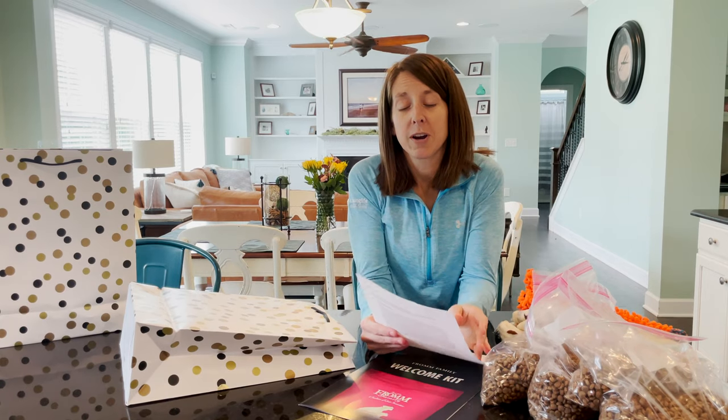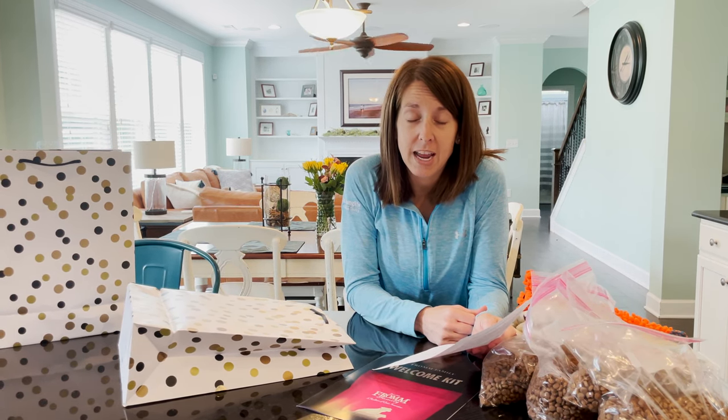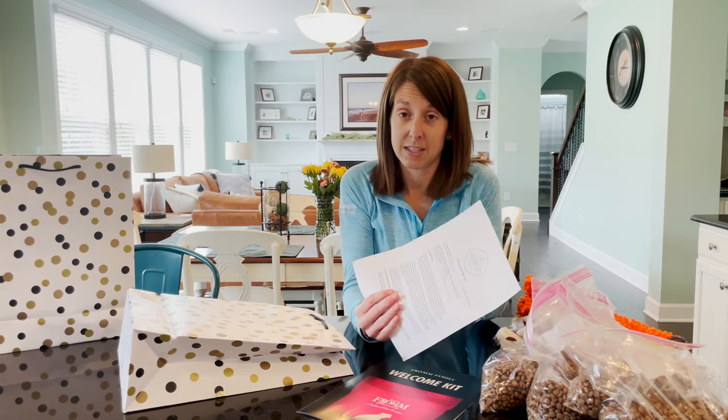The second most important thing is our contract — we send them home with a contract that's a health guarantee. We use Paw Print Genetics and we make sure that all of our dogs do not carry or have any type of genetic disorders. That is our lifetime guarantee to ensure all of our puppies are healthy. So that's going in the bag.